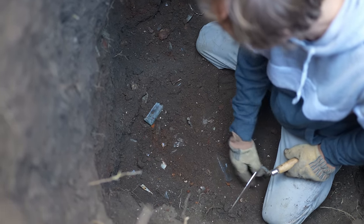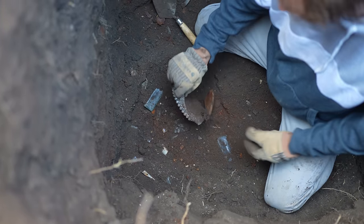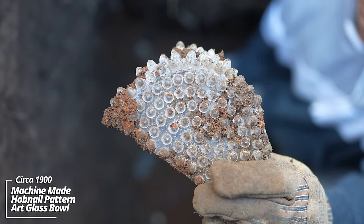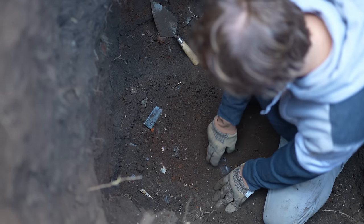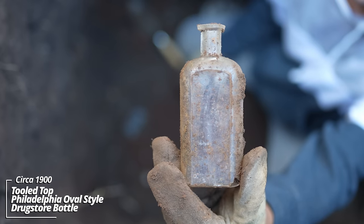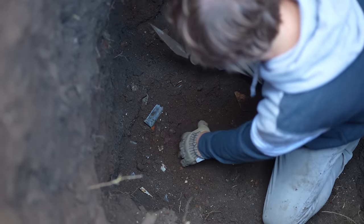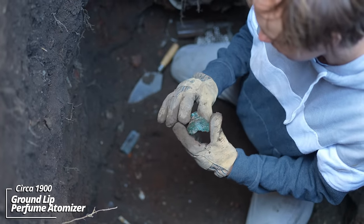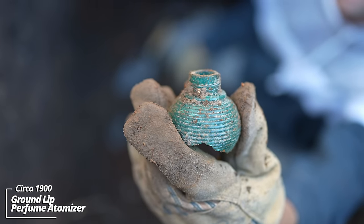There's so much stuff down here I can't even get my trowel through the ground — glassware is everywhere falling out. Some kind of studded bowl, some kind of decorative piece. Philadelphia oval drugstore bottle, no embossing. That's unusual — it's got a ground lip. Some kind of decorative glass; I have no idea what the contents were.